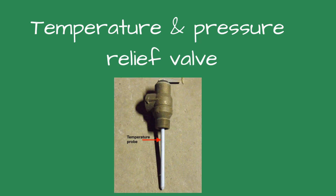Temperature and pressure relief valve. This device is typically used on potable water heaters. In addition to its pressure relief function, it also includes a temperature-sensing element that causes the device to open at a predetermined temperature regardless of pressure. The set temperature on these devices is usually 210 degrees Fahrenheit.